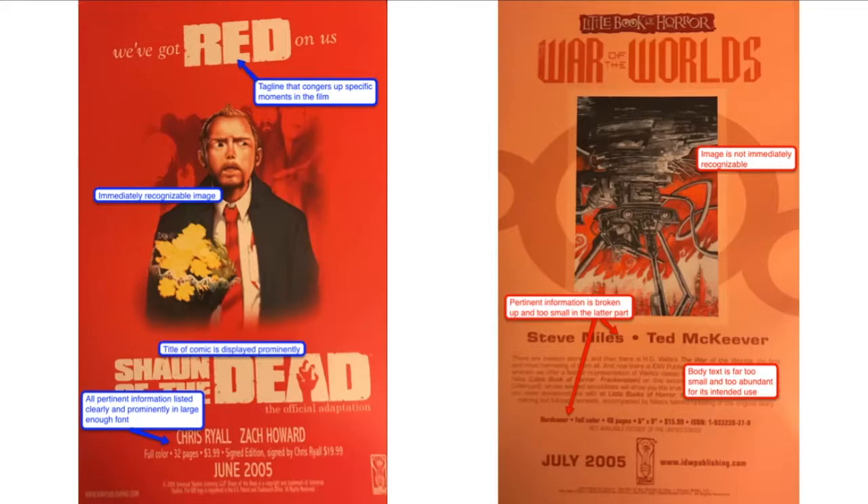Moving on to audience — both designs above target the exact same audience through the same medium: advertisements placed on the back cover of the same comic book in sequence. Both advertise comic book adaptations of recent films. While both are essentially good designs, the advert on the left does a far better job of catering to a specific audience. The first thing catching the reader's eye on both designs is the image, which is appropriate since comic books are a visual medium. The image on the left is immediately recognizable as depicting the movie Shaun of the Dead, while the image on the right, taken out of context, most people would be unable to identify as War of the Worlds.